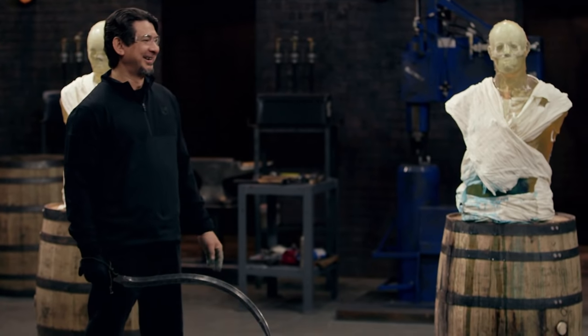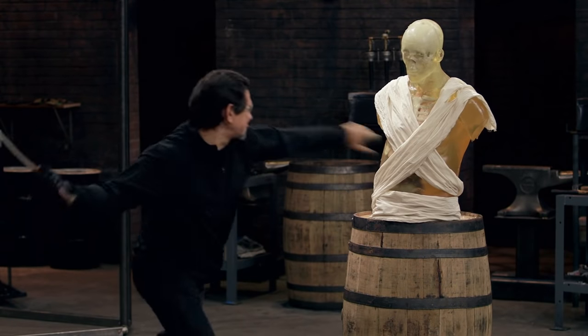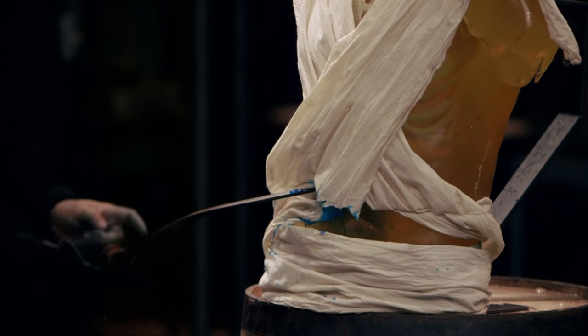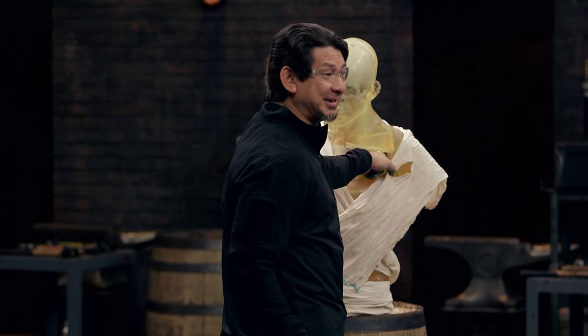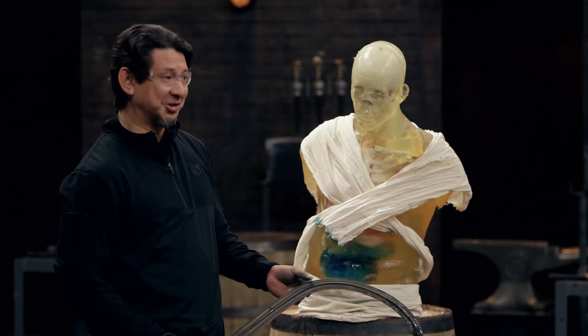Chad, you're up. That really dug into this dummy. Got a good laceration on the side. This will also kill. Good job, sir.